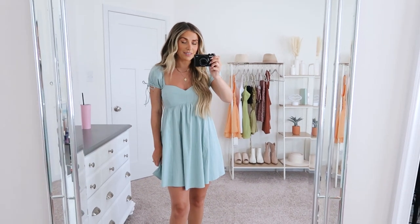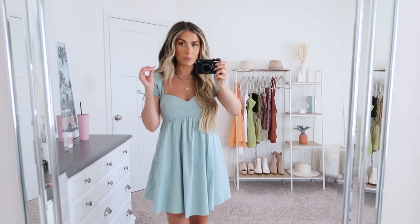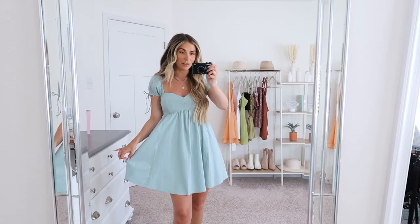So the first one I have is this cute little baby doll dress with lots of pretty detail. Baby doll dresses are super hit or miss for me — I don't always love this style on myself — but this one is done so perfectly. I think it's really flattering and I feel super cute in it. It looks really femme, really girly, and the shade is to die for. It's this gorgeous blue color.